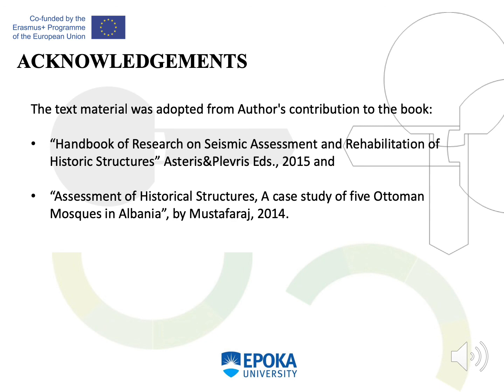This presentation material was adopted from the Handbook of Research on Seismic Assessment and Rehabilitation of Historic Structures, as well as a case study on the assessment of historical structures from five Ottoman mosques in Albania.